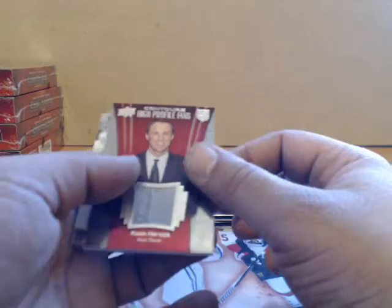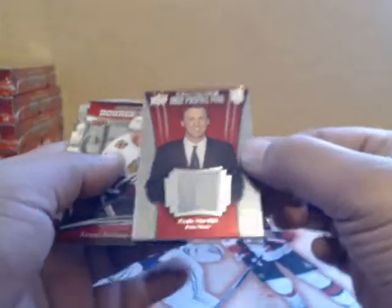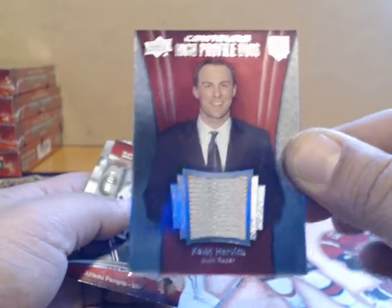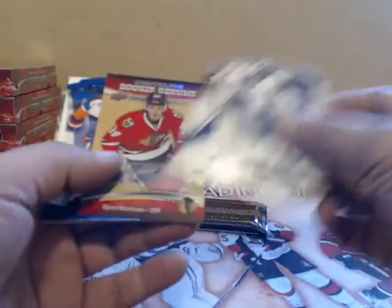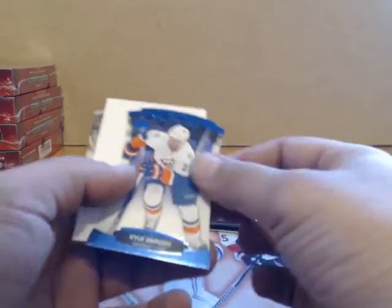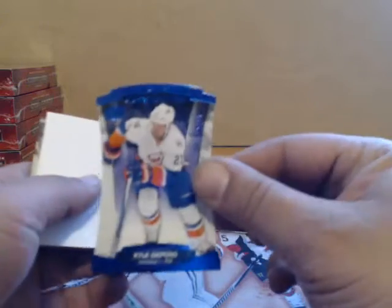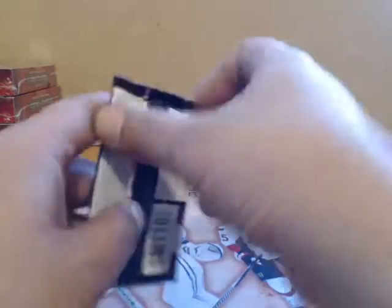Kevin Harvick for LA. This looks like a patch but it's a jersey — high profile fans. And we have Artemi Panarin for Chicago, sorry. Ryan Hartman autograph for Chicago. Kyle Okposo for the New York Islanders. Last pack of the break — good luck!